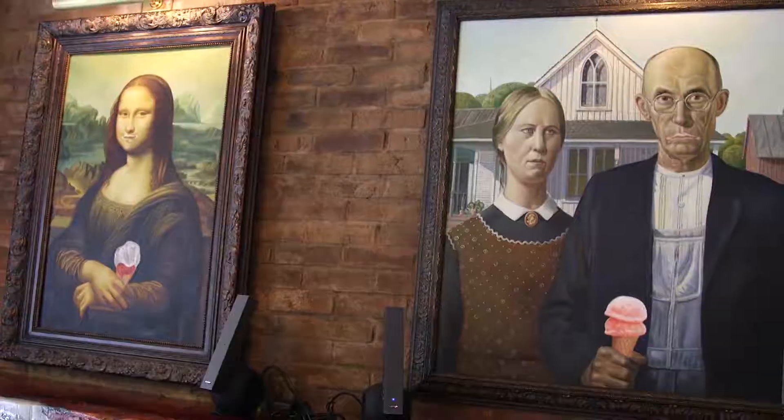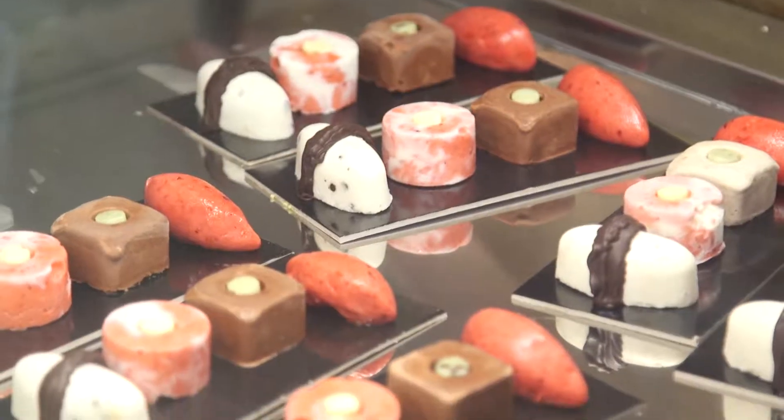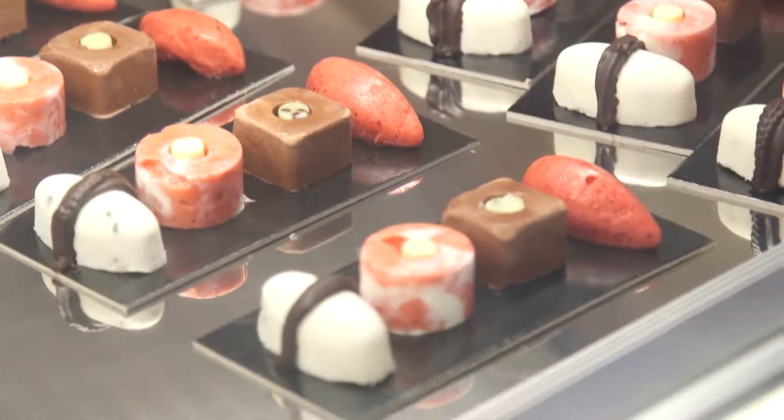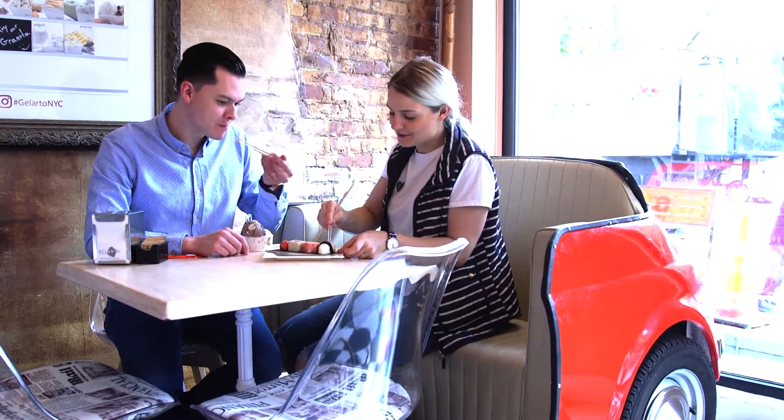Dessert trends always seem to be on a roll in New York City — this time they literally are. At Gelato, they're taking the spoons, cones, and cups out of the equation with their Gelato Sushi. Manager Scott Ritchie shows me just how it's done.